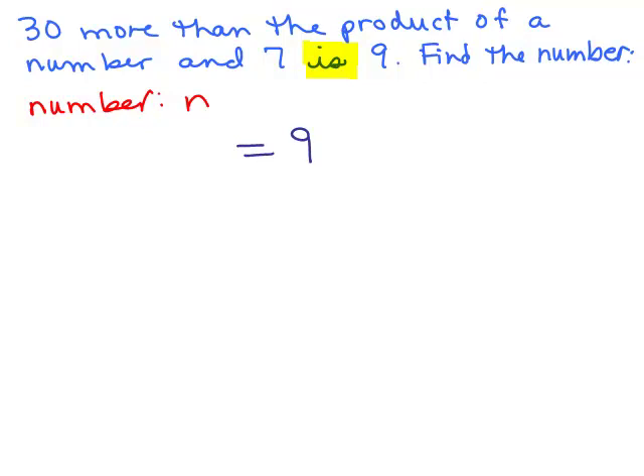What about the left side? Thirty more than the product of a number and 7. Thirty more than something means I have to have something and then add 30 to it. And what am I adding it to? A product of a number and 7. Product means multiply. Here's the 'and' that tells me the two parts: a number and 7. Those are the two things I'm multiplying together. The number is n, so the product of the number and 7 is 7n. So we have 7n plus 30 equals 9.